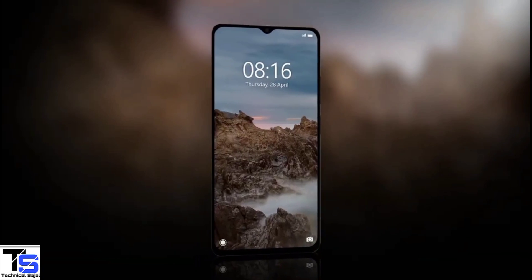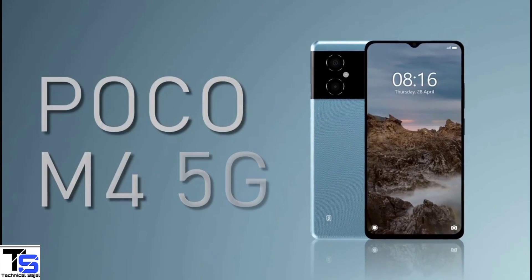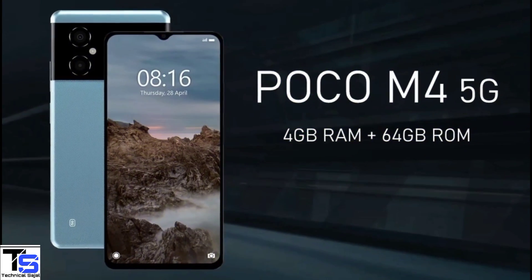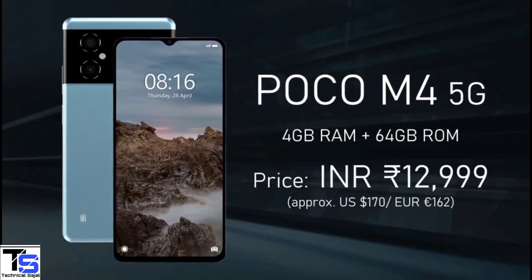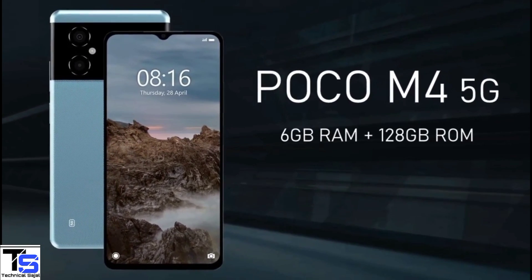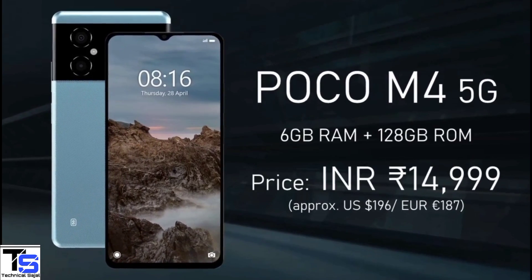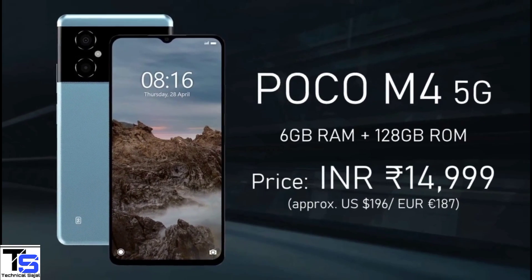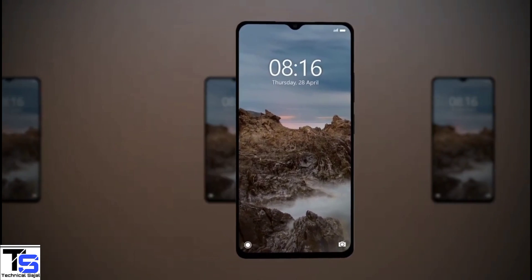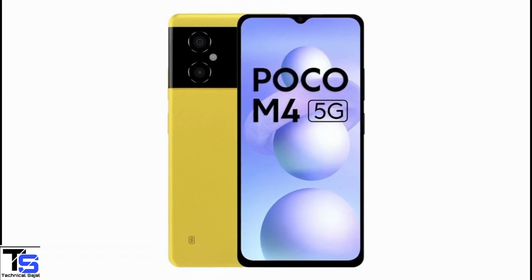Talking about pricing and availability, the POCO M4 5G is priced in India at Rs. 12,999 for the 4GB plus 64GB variant, while the 6GB plus 128GB option is priced at Rs. 14,999. The smartphone goes on sale starting May 5th in cool blue, power black, and yellow color options.